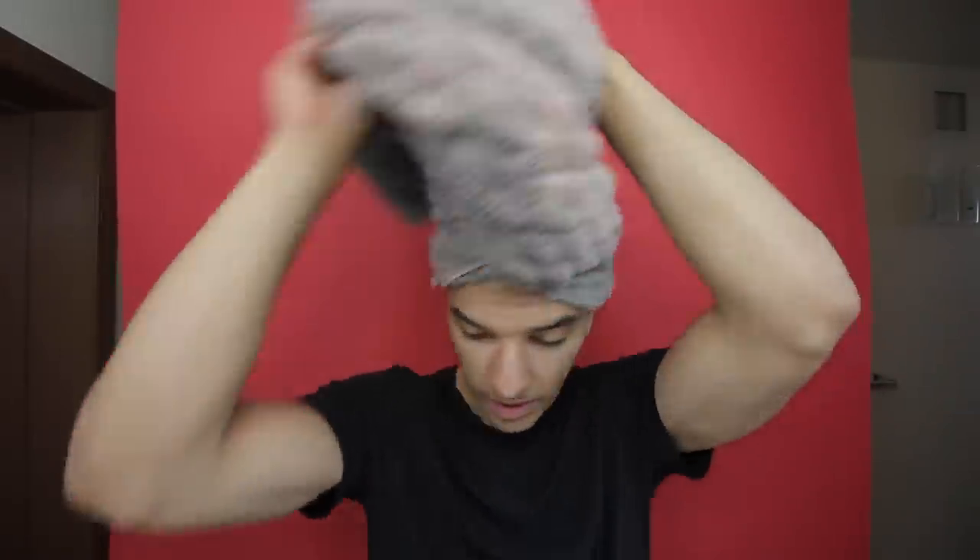All right y'all, just hopped out of the shower. This is what my hair looks like right out of the shower — it doesn't look as clunky.